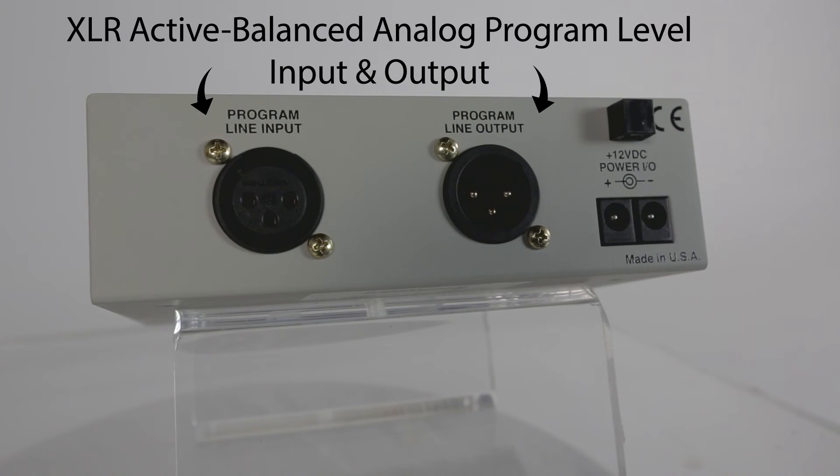On the back, there's an XLR active balanced analog program line input and output.